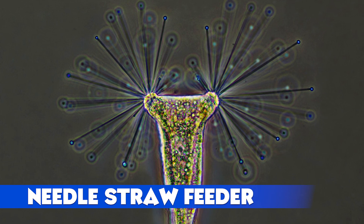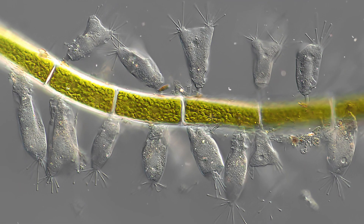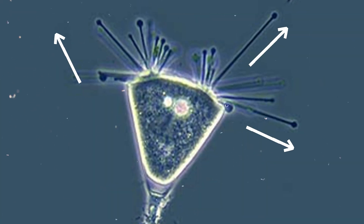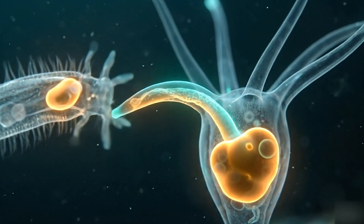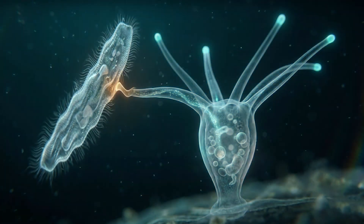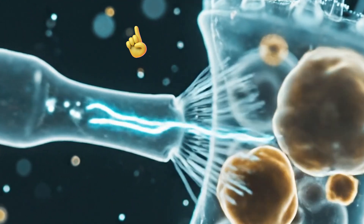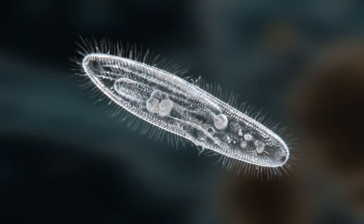Needle Straw Feeder: Acinata tuberosa takes a very different approach. It attaches to a surface and grows slender tentacles called suctorial tubes. These tubes extend outward like a bundle of tiny needles. When a ciliate swims past and brushes one, the tube sticks, pierces the surface, and begins to draw out the inner fluids. The prey often stays alive and moving for a while, but the strength flows away into the Acinata cell. There is almost no visible struggle — just a quiet transfer of material through transparent straws until the prey is an empty shell.